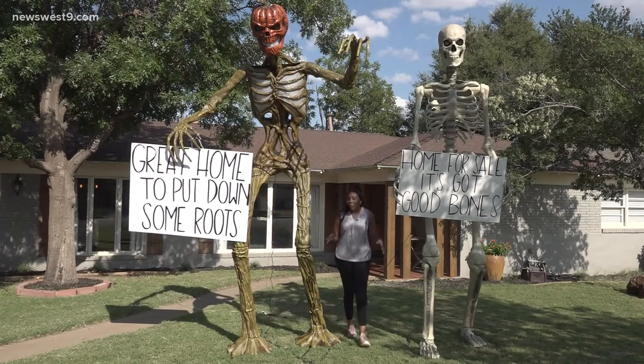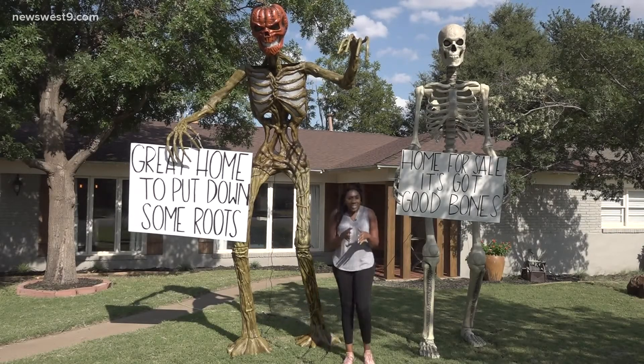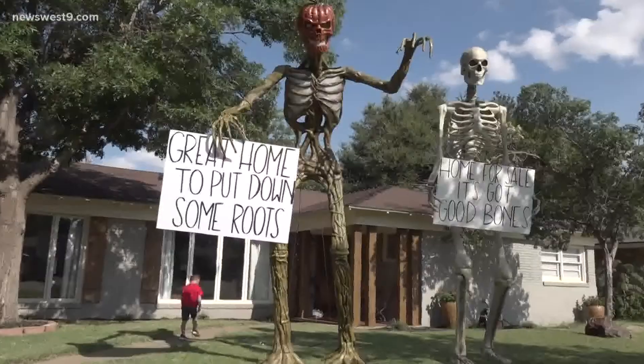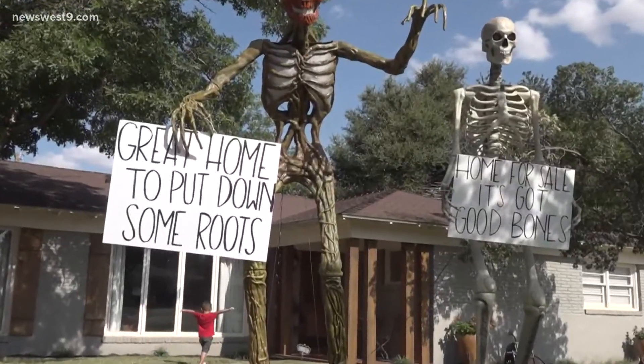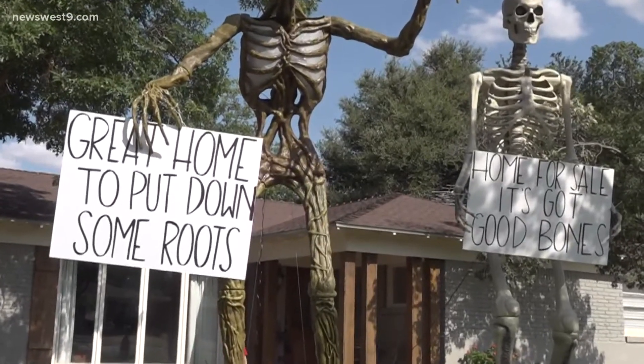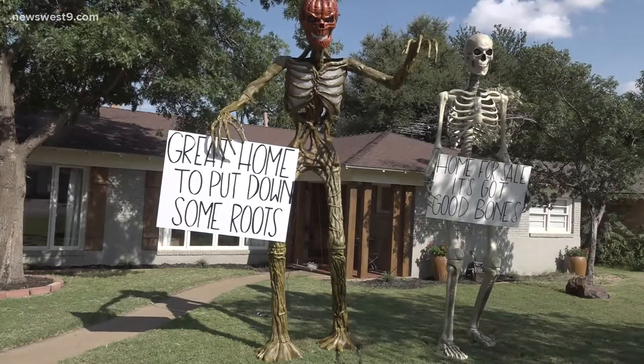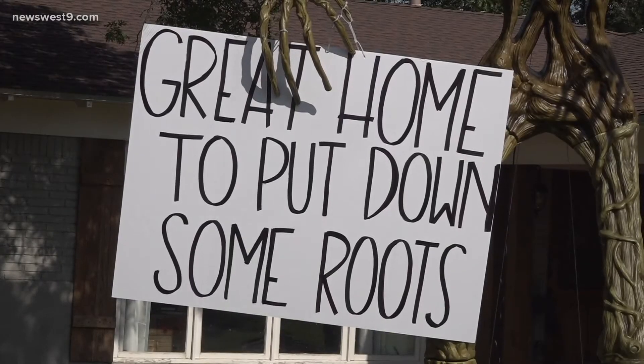After the Marino family's house was on the market for about 30 days, they decided to enlist some help from these guys. 'I still wanted to bust out those skeletons and do something to put us on the market that not anybody else is doing and catches people's eye.'